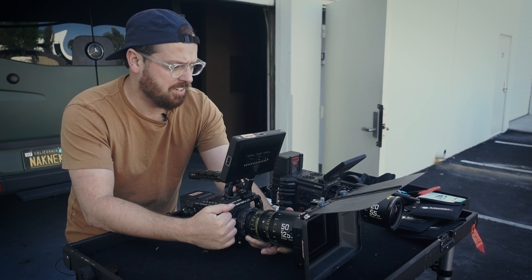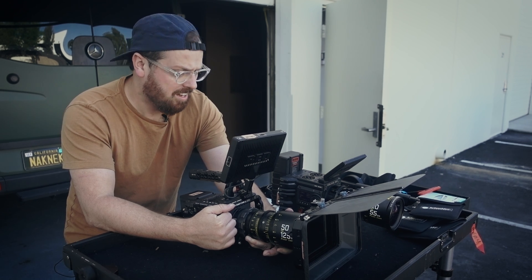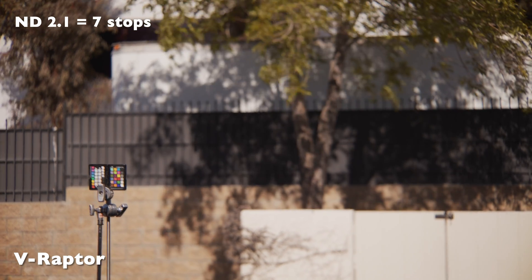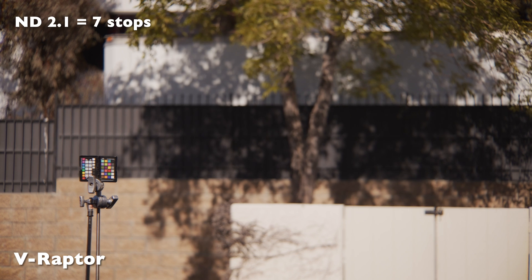Honestly though, the green on the color checker looks green. I'm looking at the color checker with my eye and it looks decent — the green on it looks green. But that tree is not even close. The color checker is getting direct sunlight, so that might be a factor.